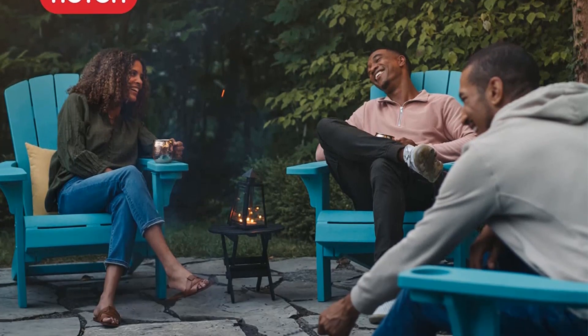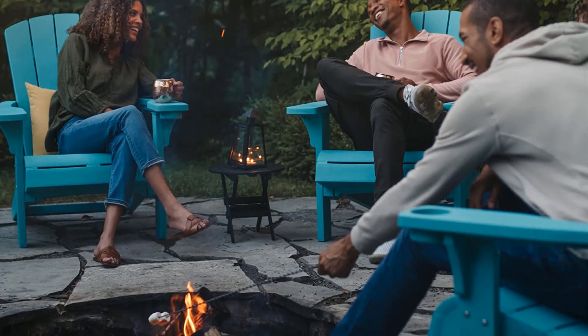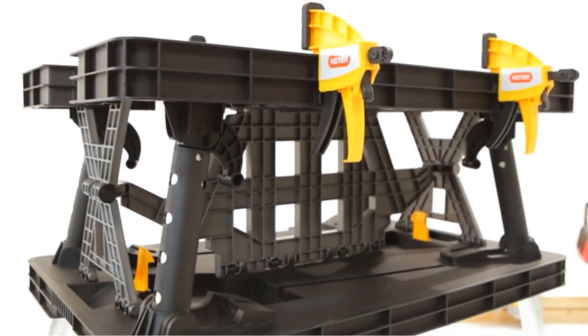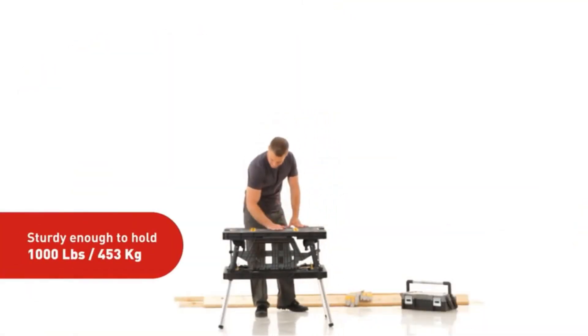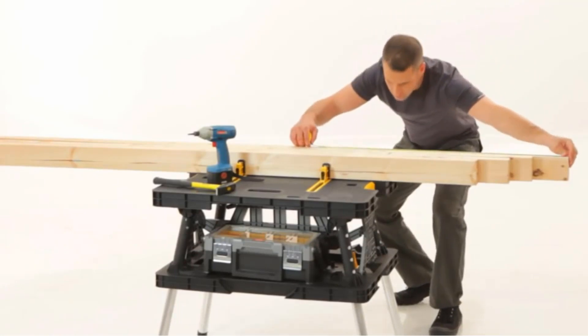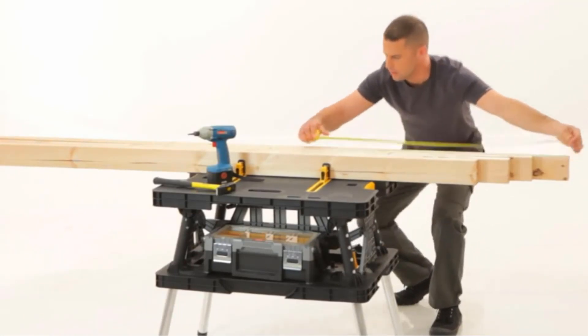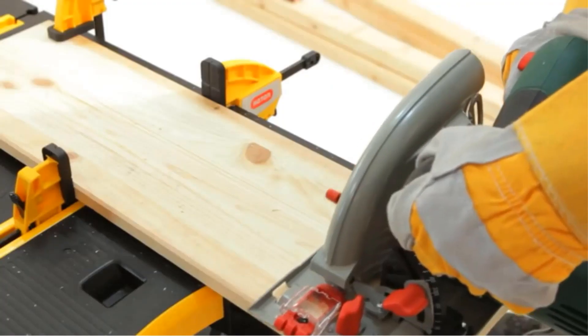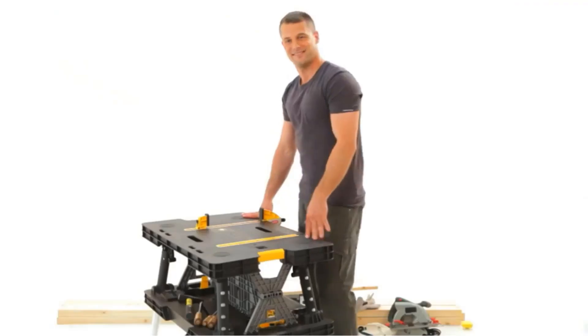At the same time, the Couture Workbench is heavy duty. It is made with a resin construction and heavy duty aluminum legs. These materials are weather-resistant, which prevents rusting, peeling, and denting. Moreover, it has a weight capacity of 1,000 pounds, allowing it to be one of the strongest options on this list.